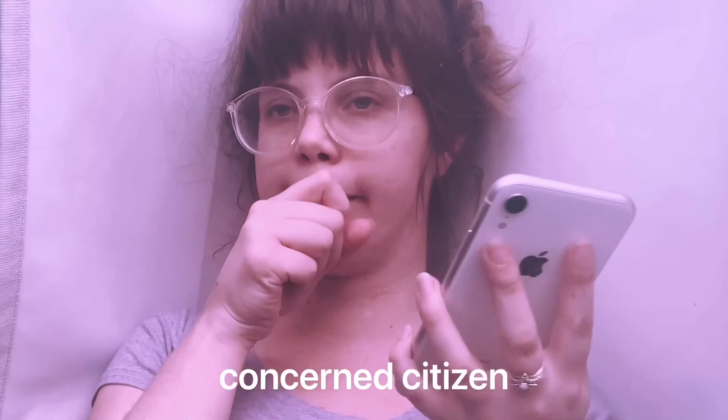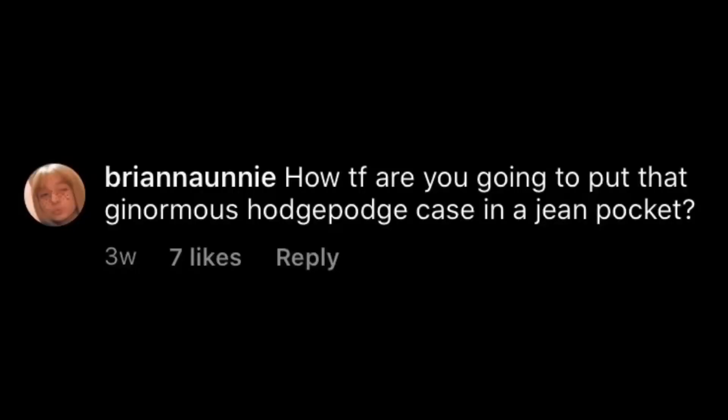Hi everybody, my name is Simona, welcome back to my channel. Today I wanted to share with you my favorite chunkiest — how are you gonna put that thing in your pocket? That's nice, the pocket destroyer. Well, actually, how are you gonna put a dynamic hot pot case in the jean pocket? Put it in your pocket.